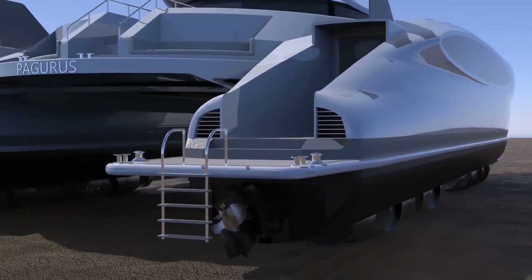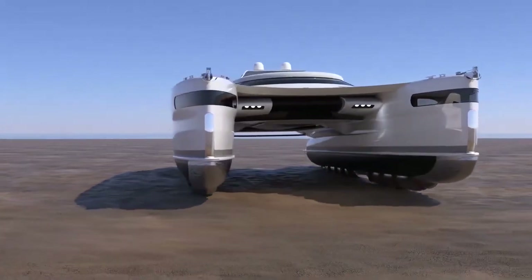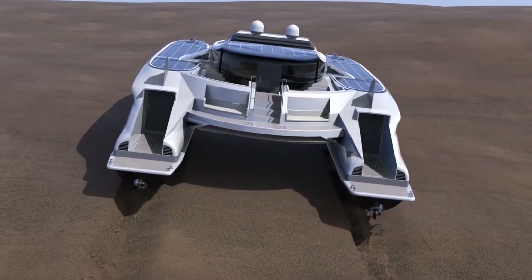The range of solar-powered land yachts depends on several factors, including the size of the solar panels, energy storage capacity, and the vehicle's energy efficiency. Some models may have auxiliary systems like backup batteries or wind turbines to extend range during unfavorable solar conditions.